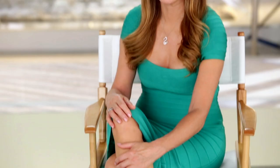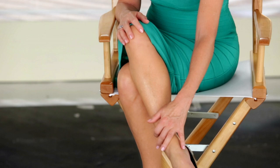I use Crepe Erase all year round, and for me, it's made me feel incredibly confident. I can wear short skirts. I can have bare legs. I can have bare arms. These are not the legs of a woman my age. They just aren't. And I absolutely, 100% credit that to Crepe Erase.